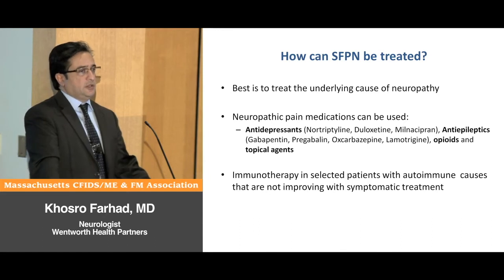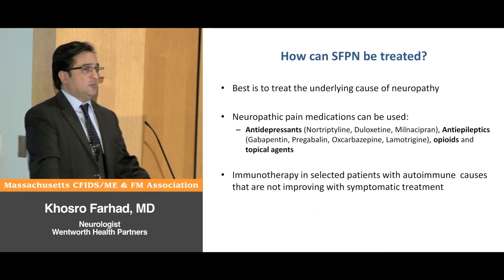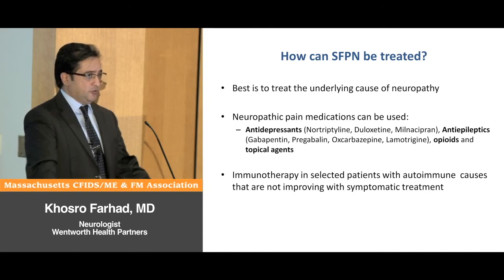The thought behind this is that many of these patients have an underlying autoimmune condition that is damaging the nerves, and if you modulate the immune system these patients may feel better. These treatments are not yet FDA approved, but we have seen a lot of success using these agents in many patients.